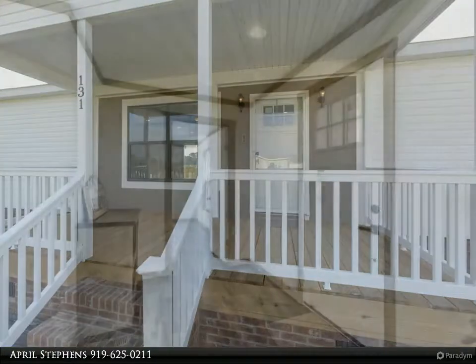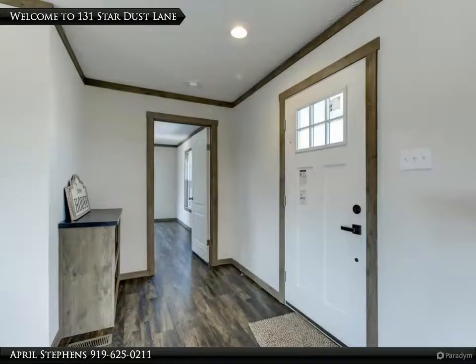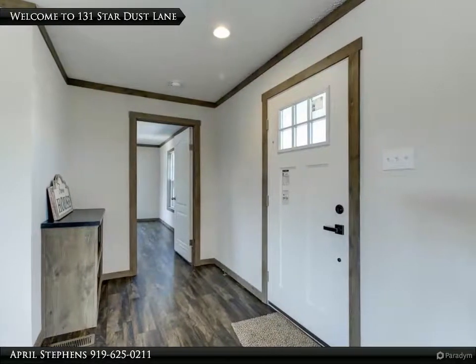Tall shower and double vanity. Massive separate laundry room with built-in cabinets. Covered front porch, concrete driveway, and deck.